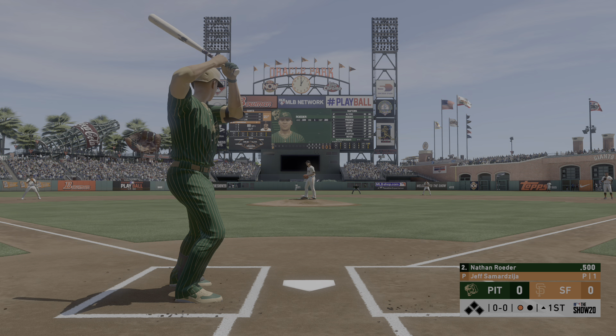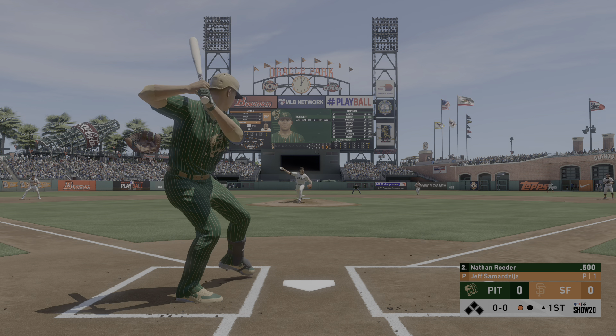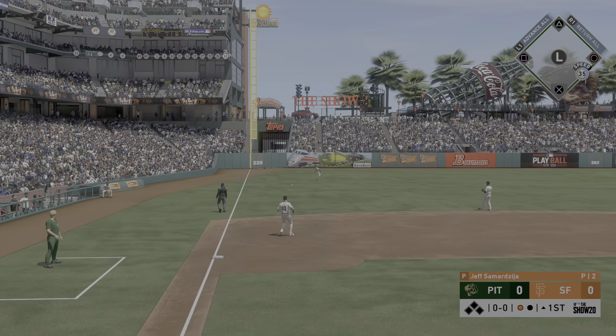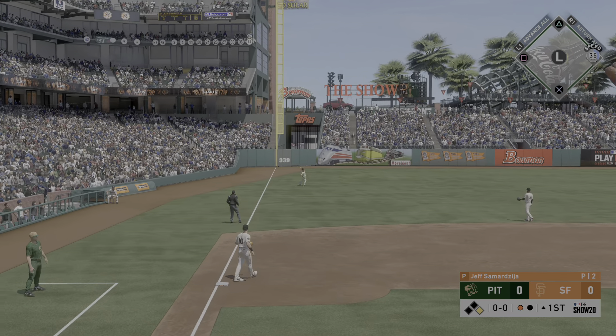He readies for his first plate appearance. Softly on the line to third. A leap, but he can't bring it down. Base hit.